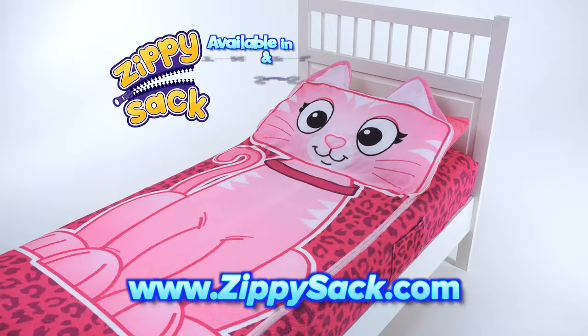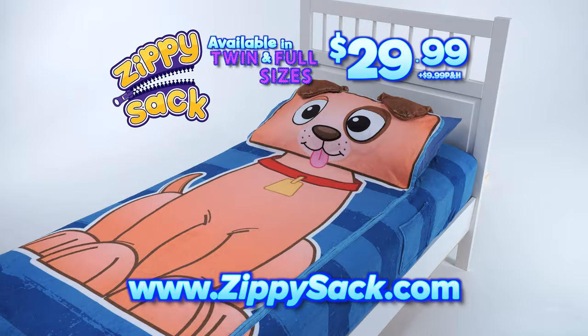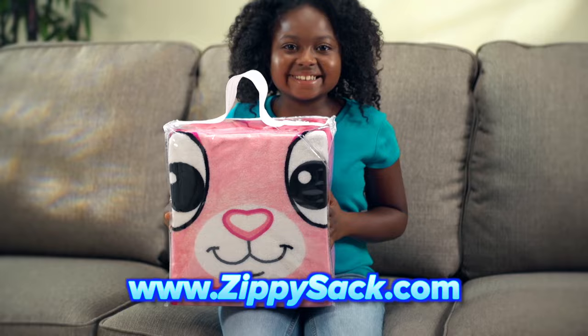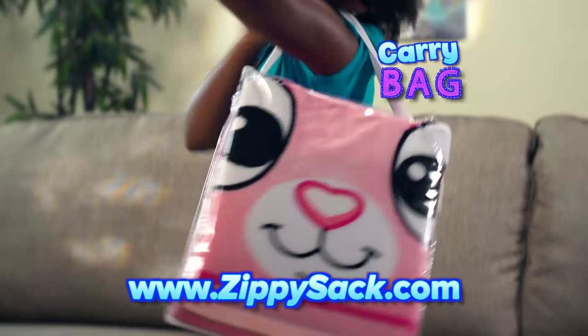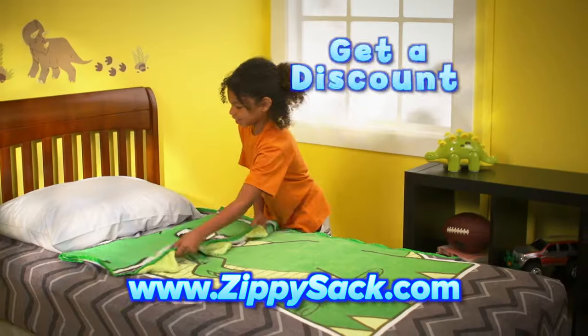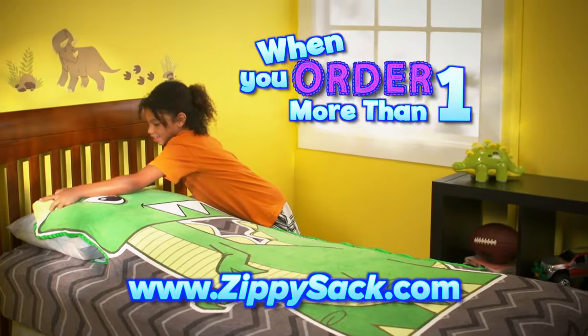You can order your Zippy Sack to fit your mattress for $29.99 plus $9.99 processing and handling. Choose puppy, kitty, panda, or dino. Plus, your Zippy Sack comes with a free carry bag so you can take it wherever you go. And here's something else fun — you can get a discount when you order more than one.